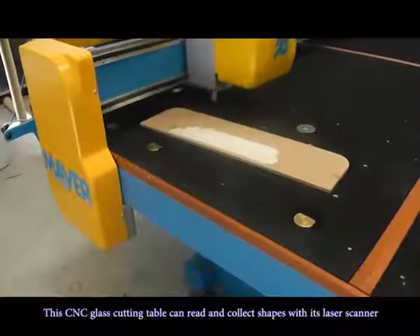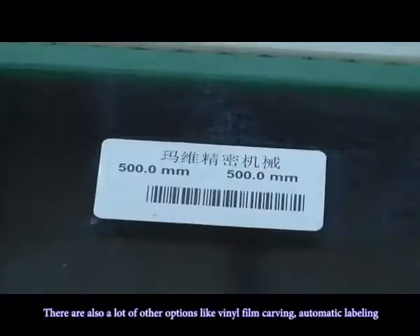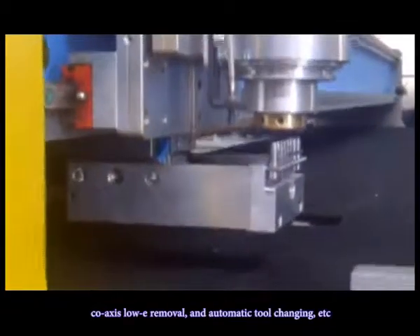This CNC glass cutting table can read and collect shapes with its laser scanner. There are also many other options available, such as vinyl film carving, automatic labeling, coaxial slurry removal, and automatic tool changing, etc.